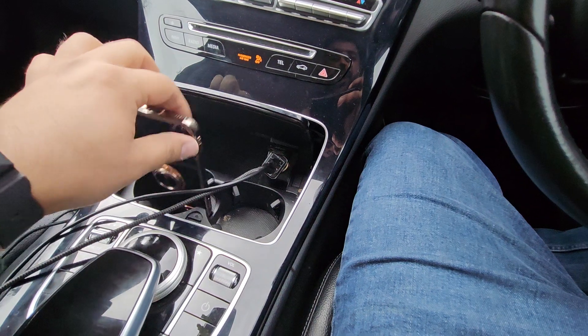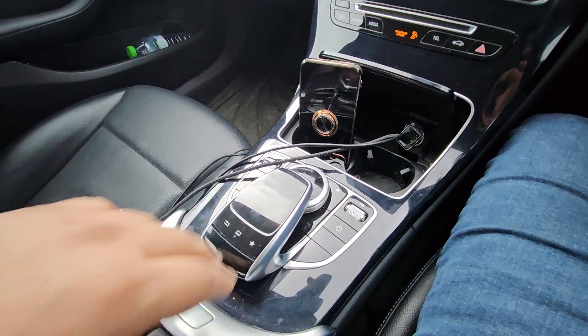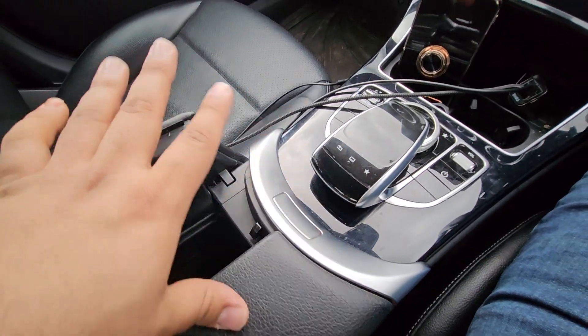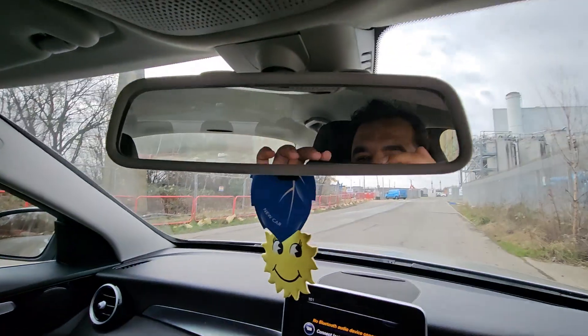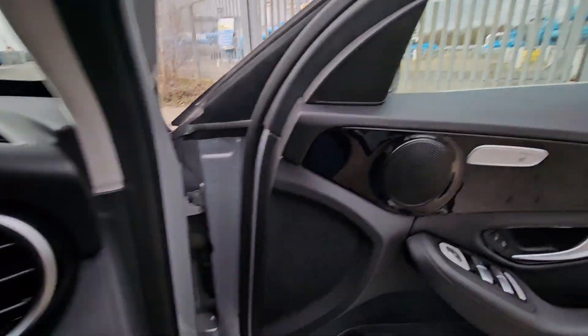You've got a charging spot here, two cup holders, and a touch control system. There are also two USB charging spots, a glossy finish, and a ambient lighting system.